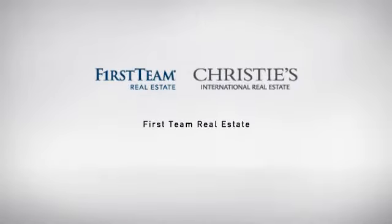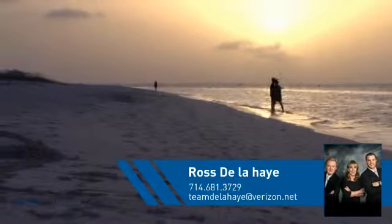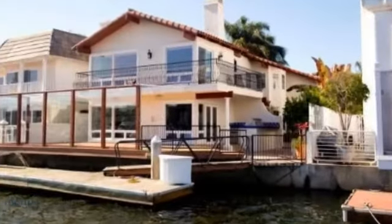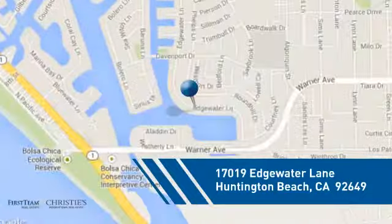At First Team Real Estate, our wide selection of listings helps you find a place you'll feel right at home in. This video is brought to you by your real estate agent, Ross. This detached home is a great choice for families who want the privacy of their very own lot, and it's located in the Huntington Beach area.